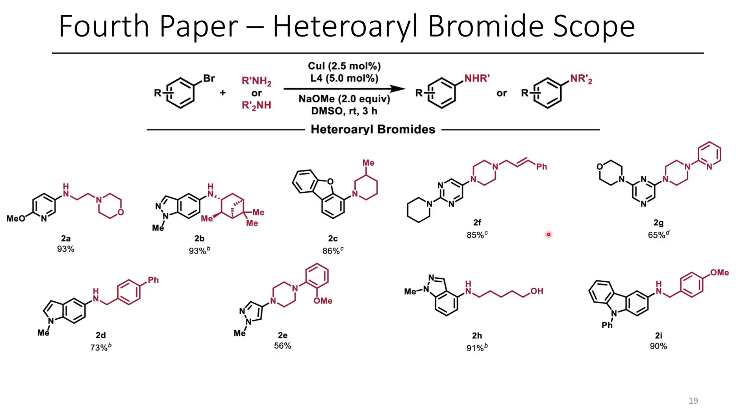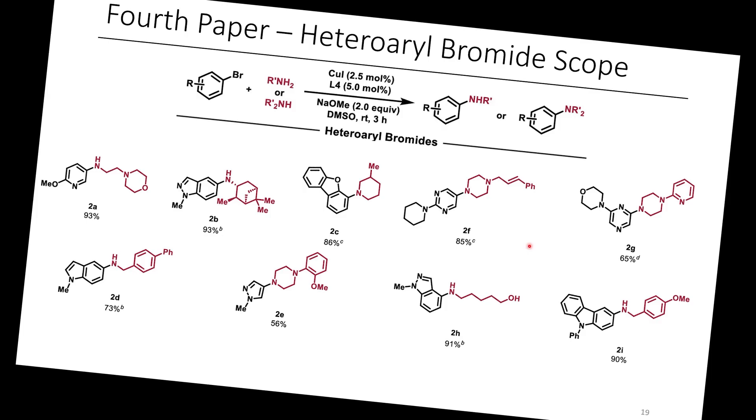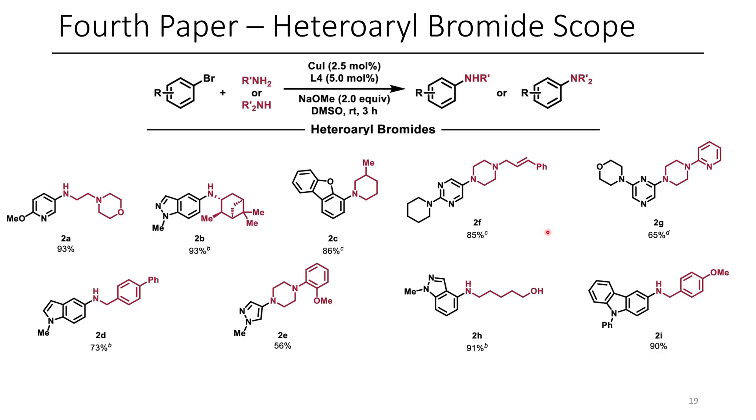I thought that this chemistry was really cool. I personally don't understand any of the inorganic chemistry of it, but that's the great thing about being an organic chemist — you don't have to understand the inorganic chemistry. Despite that, I can guarantee if you do understand the chemistry, you can make way better educated guesses about what's happening.